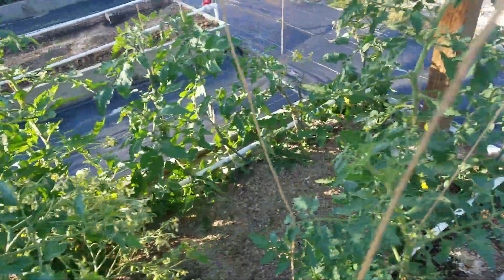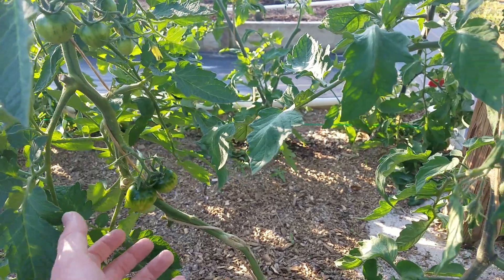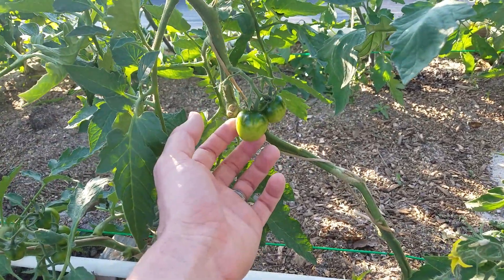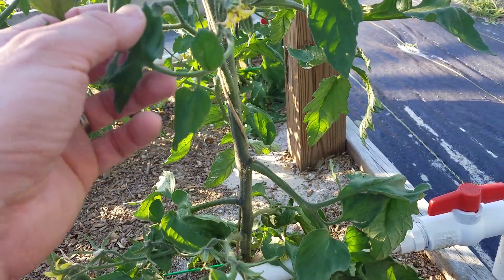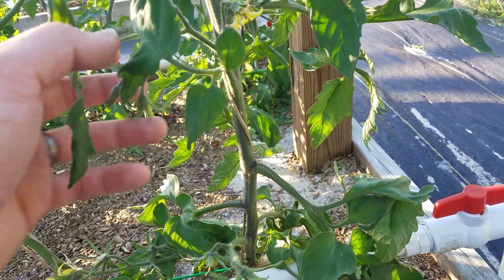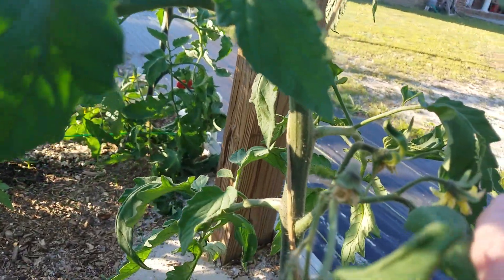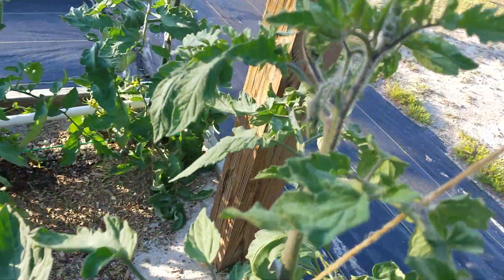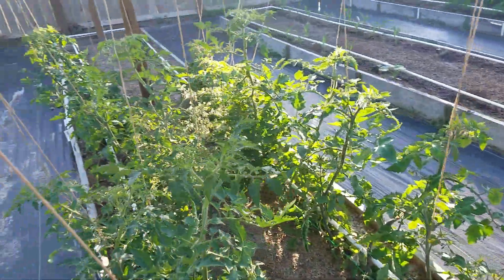We've got some other types of tomatoes growing. This is a Black Vernessage, unlike the green Vernessage we had last year. This is also called a Black Beauty tomato. I don't know if you can tell from the camera, but it's a very dark stem. You can see some shades of purple inside of there. The tomato is almost black when it's ripe.